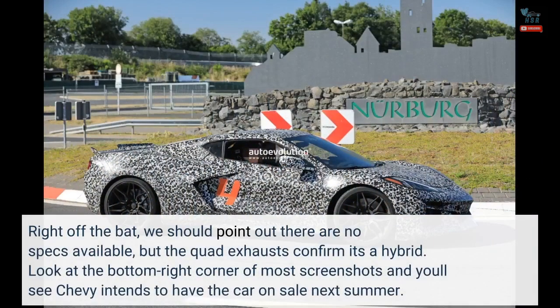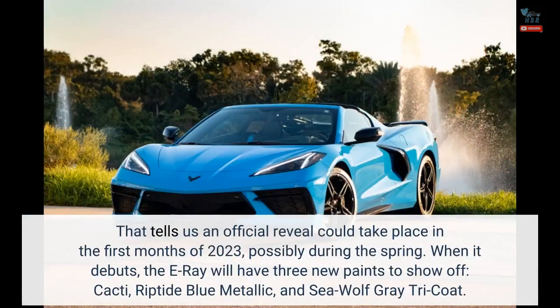Right off the bat, we should point out there are no specs available, but the quad exhausts confirm it's a hybrid. Look at the bottom-right corner of most screenshots and you'll see Chevy intends to have the car on sale next summer. That tells us an official reveal could take place in the first months of 2023, possibly during the spring.